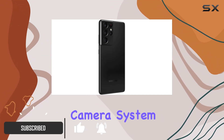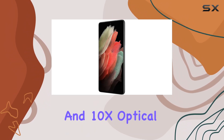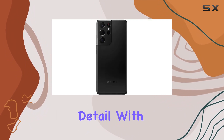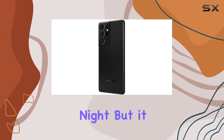The pro-grade camera system, featuring 100x space zoom and a dual lens combo of 3x and 10x optical zoom, opens up a new world of photography possibilities. Capture life's moments in stunning detail with the 108MP high-resolution camera, delivering crystal clear shots day or night.